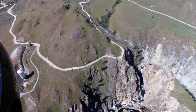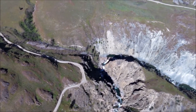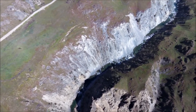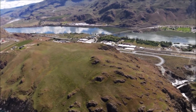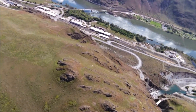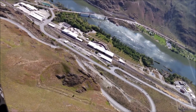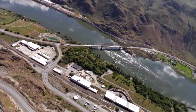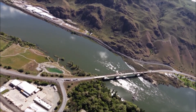Water coming out of there. KB Bridge crossing the Columbia River. Looks like they've got some work going on — got all the traffic stopped down there. They're doing some work on the bridge.